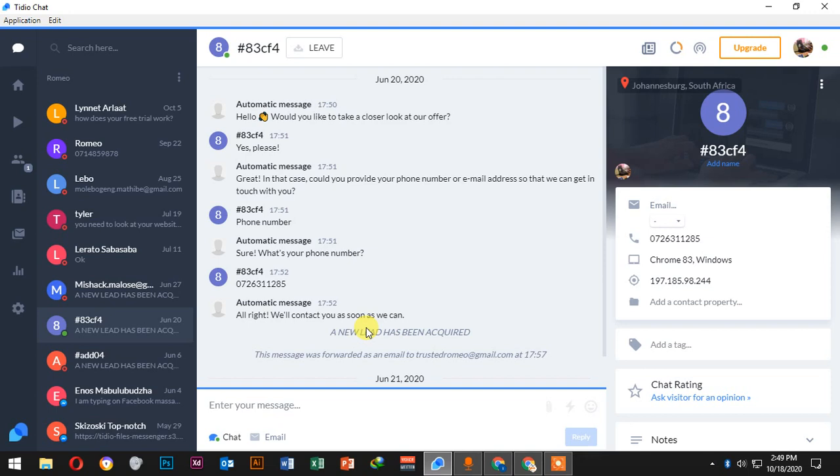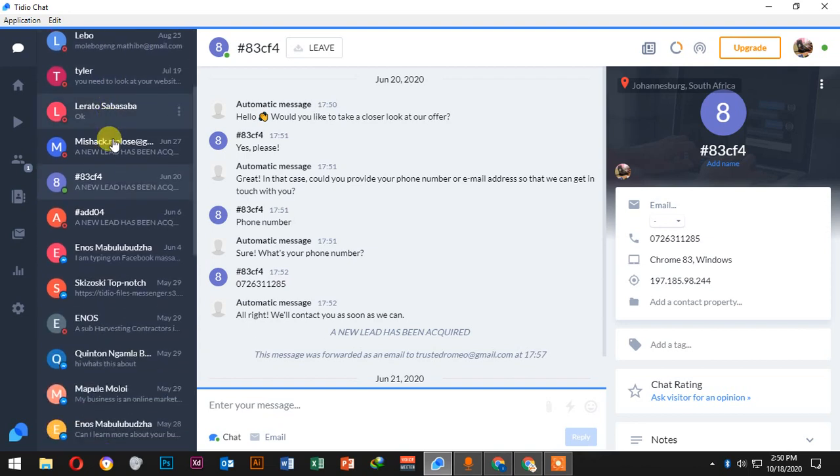Here on the screen you can see the chatbox — it's a robot that asks questions when people visit your website. The robot says 'Hello, would you like to take a closer look at your offer?' If the client says yes, it will ask for their phone number, and the client can leave that phone number.